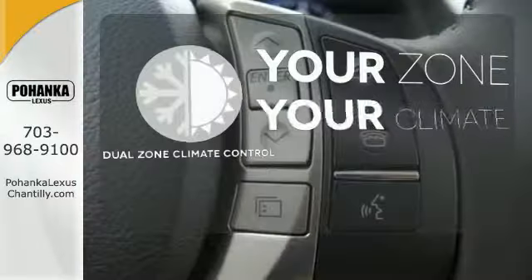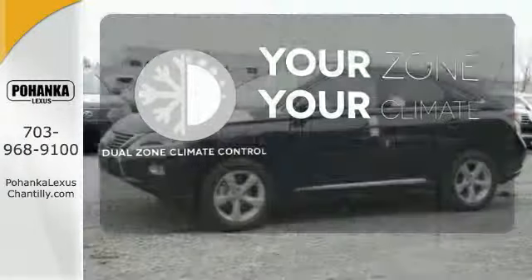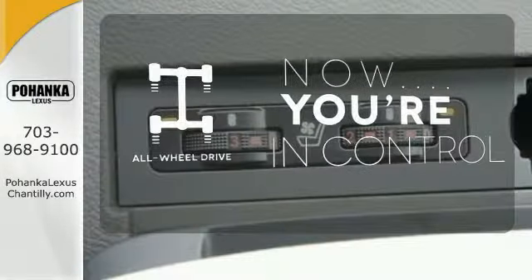It's too hot. It's too cold. Not anymore with dual-zone climate control. This vehicle with its grippy all-wheel drive can handle anything Mother Nature throws at you.